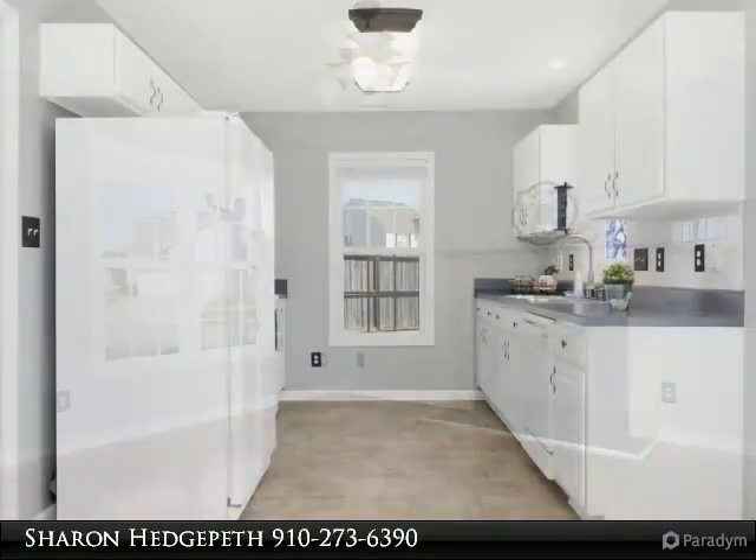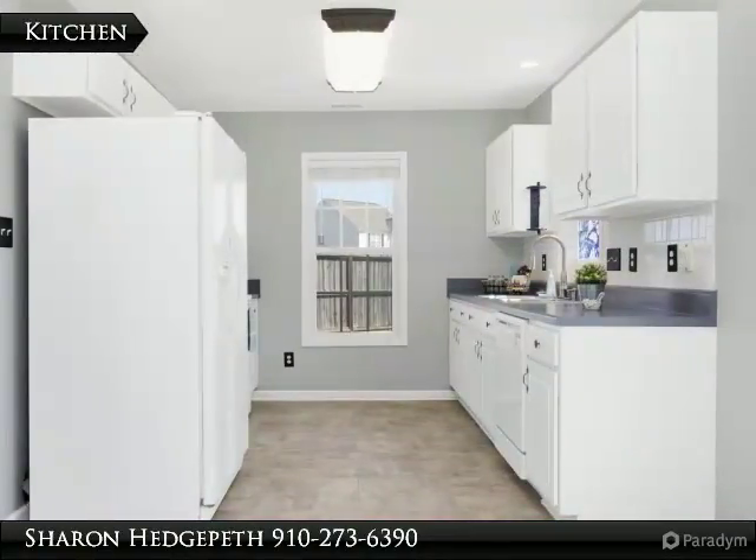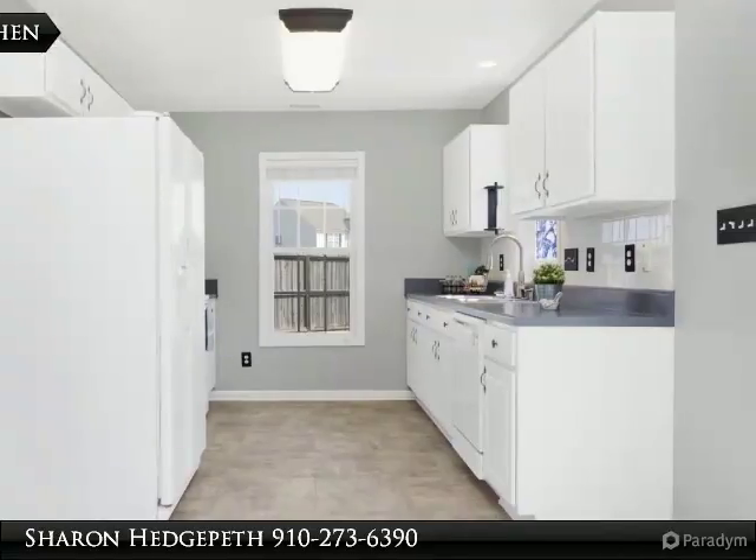Fully fenced backyard. Patio and fire pit area perfect to spend family time. Oversized double garage.